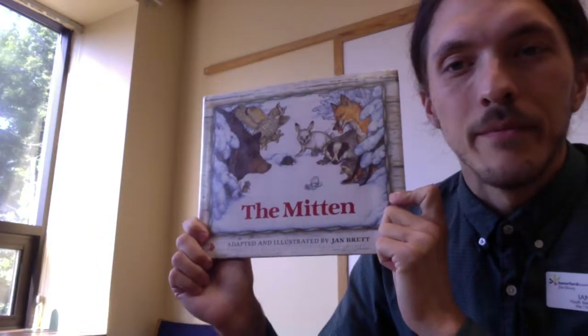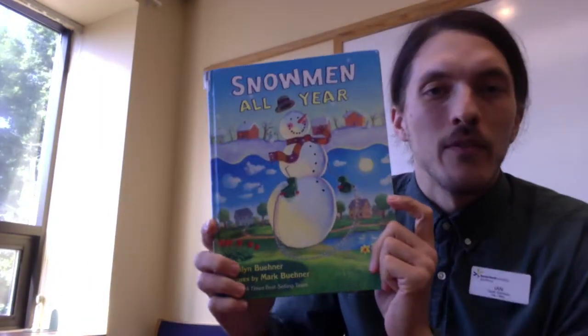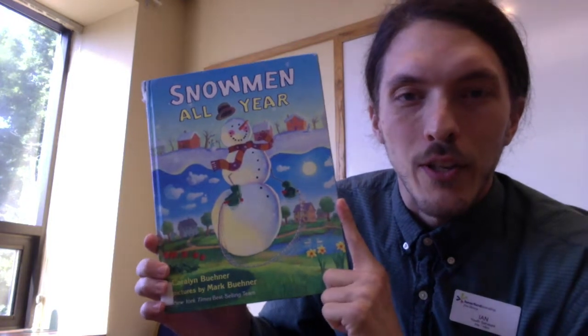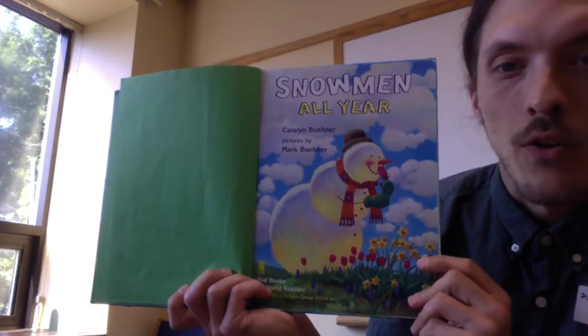That is The Mitten by Jan Brett. I hope you liked that. I have another story that is also — it makes me feel cold, but it's also kind of like a fantasy. Like, what if, even when it was hot out, we could still have snowmen all year? Snowmen All Year!